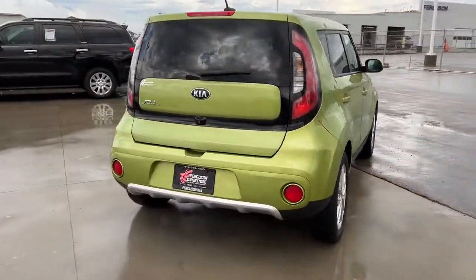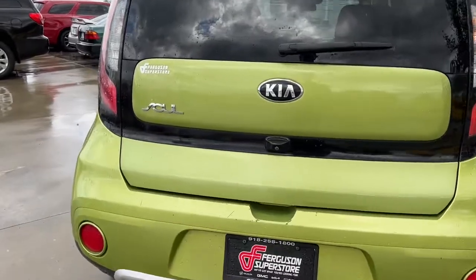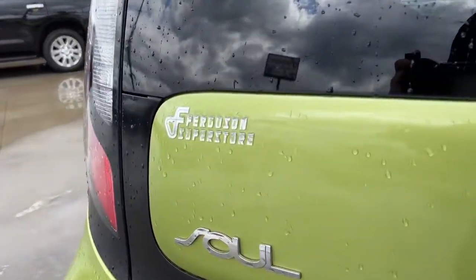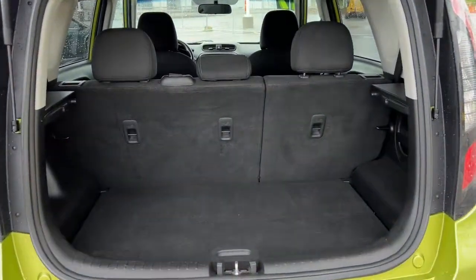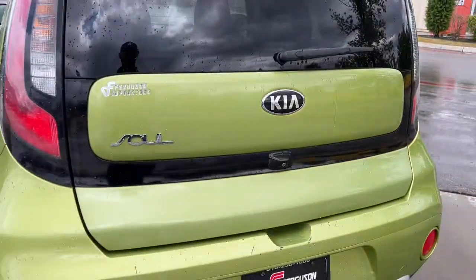With a super spacious interior that excels at hauling people and cargo, touchscreen infotainment, and a host of available options, you'll be poised for fun and adventure. The following are some of this vehicle's highlighted options.